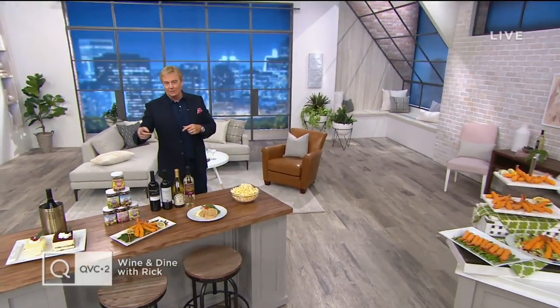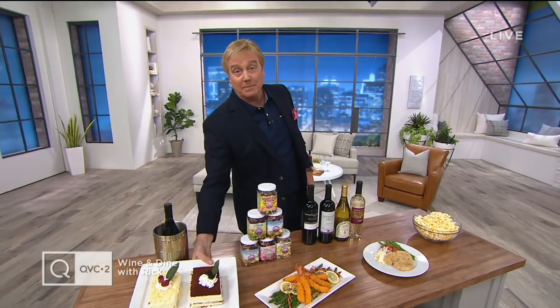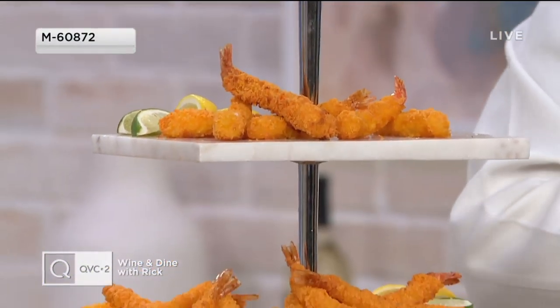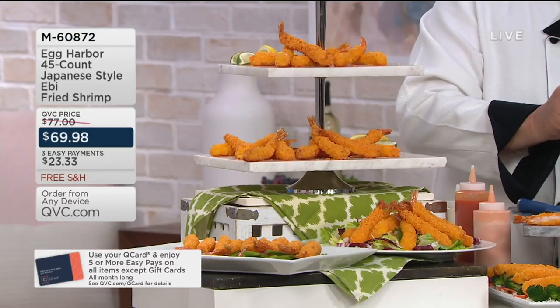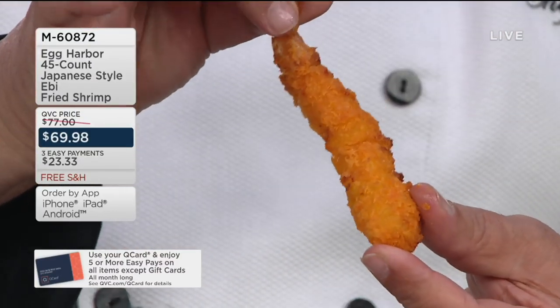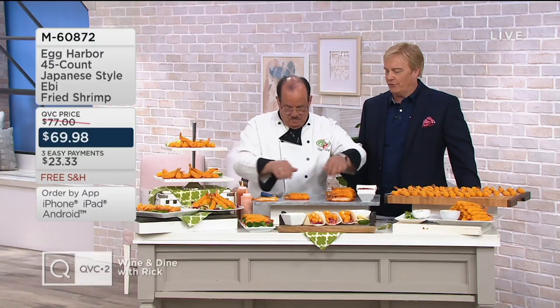Dessert still to come. Next hour, speaking of food, we have Sunday Special Value — it is an amazing appliance, machine, grill, smoker. It's Traeger. Best value to date from Traeger. Before we get to that, Chef Tony Nataro is going to be joining us. But first, let's have a little Moscato, a little Chard, and let's have a little different take on maybe a surf and turf. For the next 500 people shopping right now, this is Egg Harbor and the Japanese-style fried shrimp.